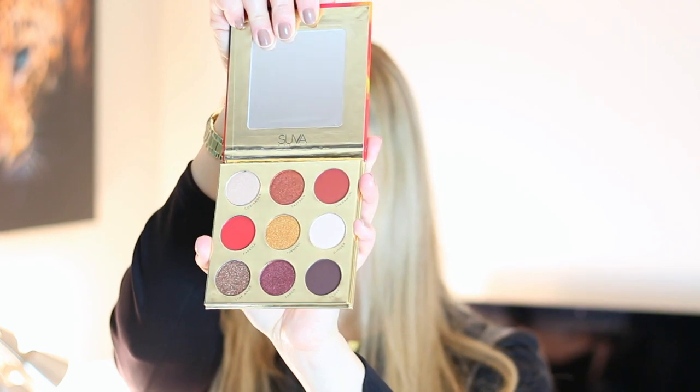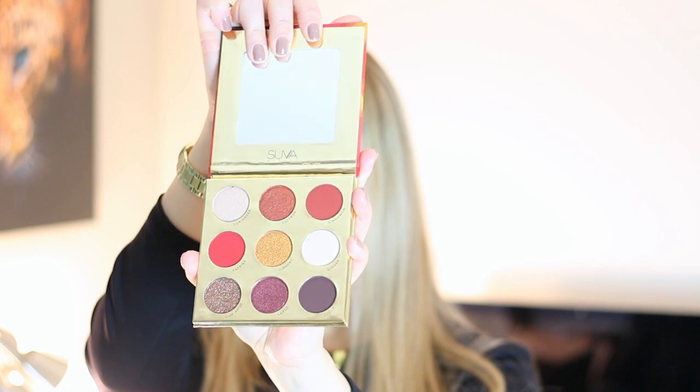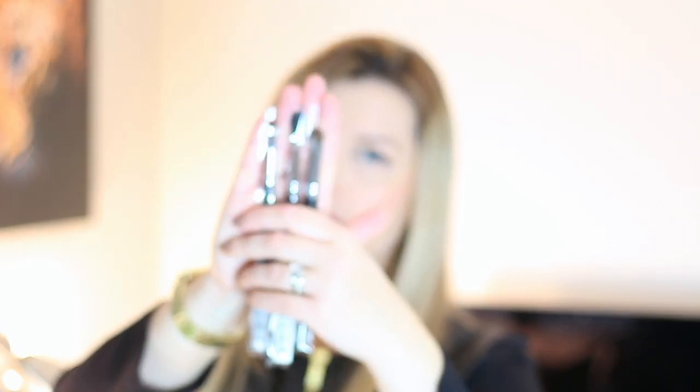So first of all we get this palette — the Saffron palette. This is not the one that BoxyCharm was sending, and I thought this one is definitely a little more me. By the way, this is from Sua Beauty. I can't believe I didn't mention that. It's actually a pretty pricey brand. I'm happy I got brushes — I'm curious to try their brushes. We've got like three eye brushes.